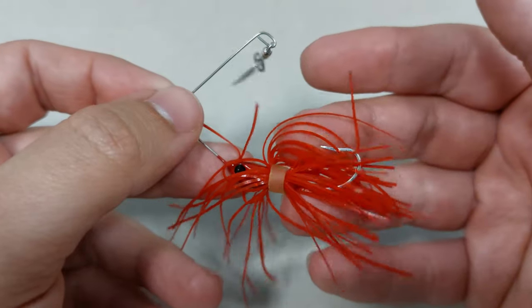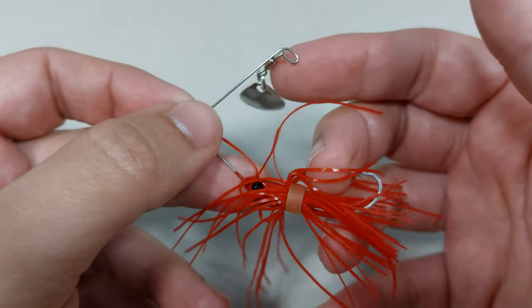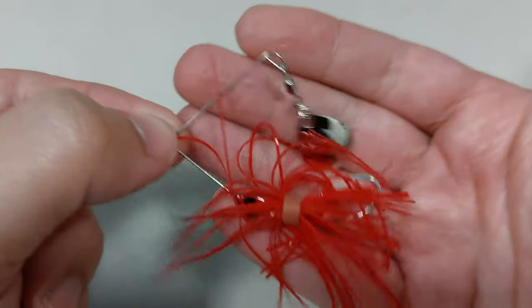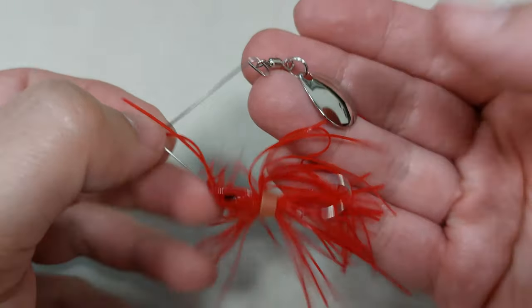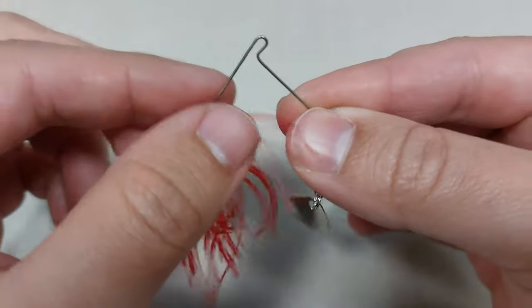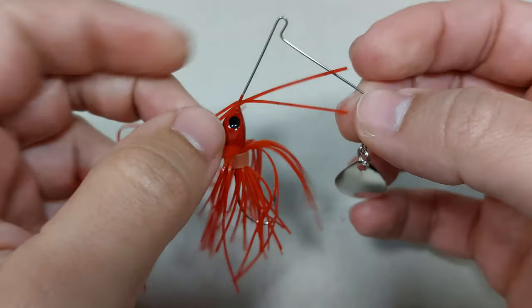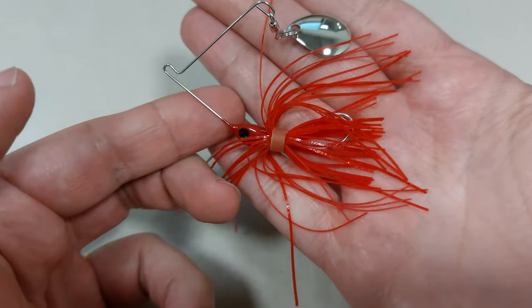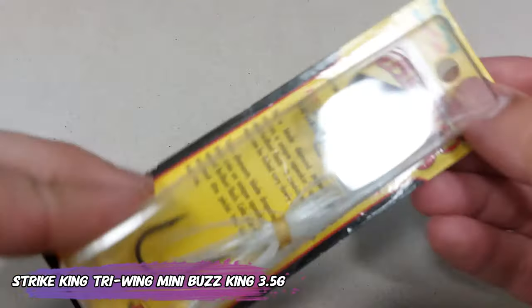It's 1.8 grams. The hook is very thick because I think this is made to pull through cover. I'll probably be using this in the spring when I go after bass on the shallows, hopefully on my float tube or SUP board. It's a very nice and compact spinner weight presentation, still with blades.